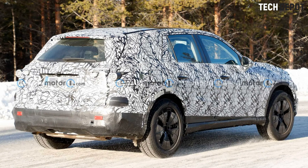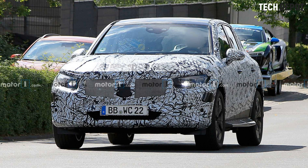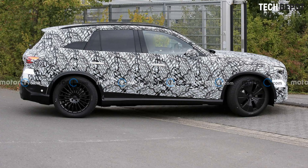More details will be revealed in time, as we suspect the next-gen GLC isn't horribly far out now that the C-Class is coming soon. And of course, after the regular GLC, we'll get the GLC Coupe for those who'd rather the faster sloping roofline over maximum cargo space.